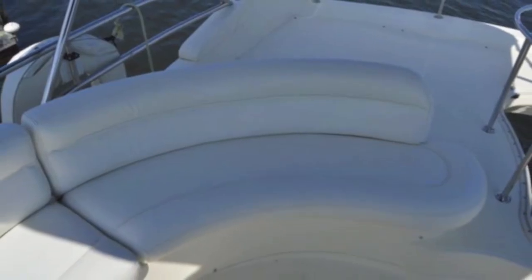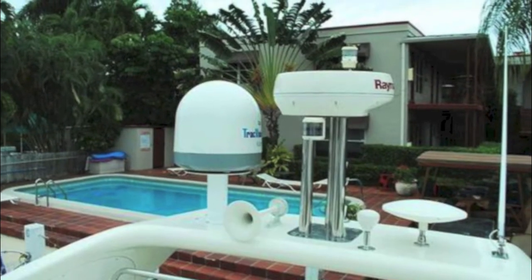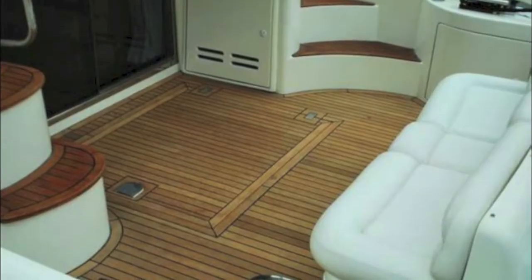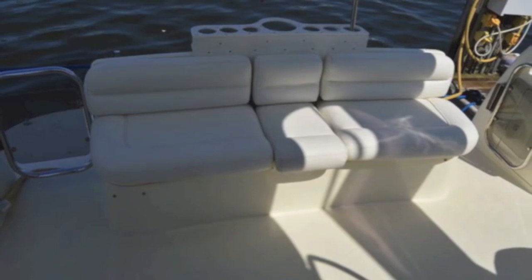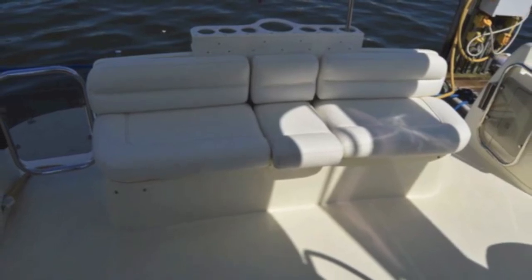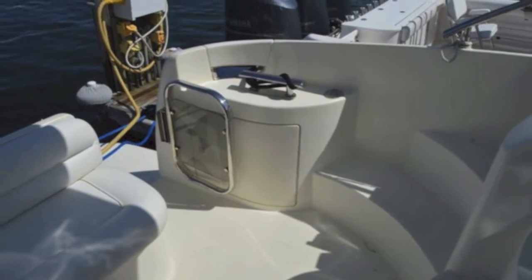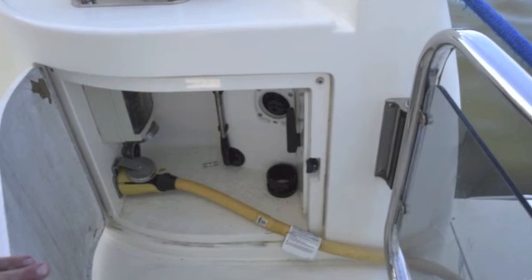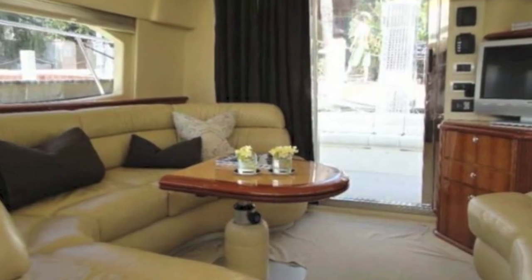There's plenty of guest seating up on the bridge, and of course satellite TV, radar, and everything up on the arch. It's got a great cockpit — beautifully finished teak — and back seating for guests. Very typical Azimuth in every single way, with a cockpit power center for all your cables to come into the boat and be hidden away.